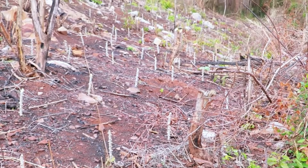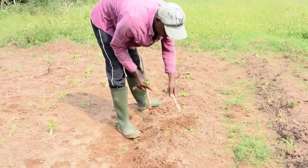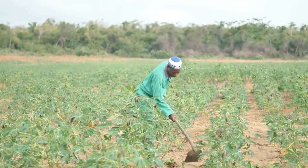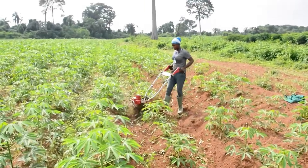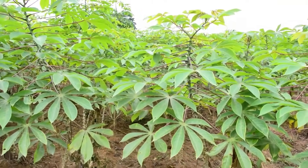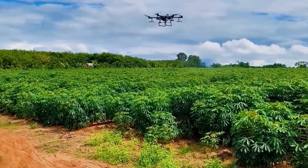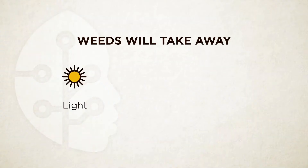Cassava is capable of thriving in poor soils and challenging climates, but proper care is crucial for maximizing yields. Routine maintenance includes weeding and pest management, often done using eco-friendly pesticides or biological control methods. This not only protects the plants, but also safeguards the surrounding environment.